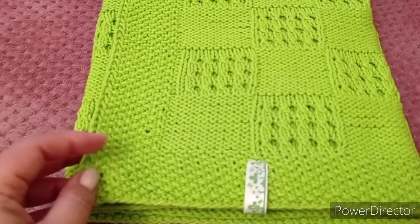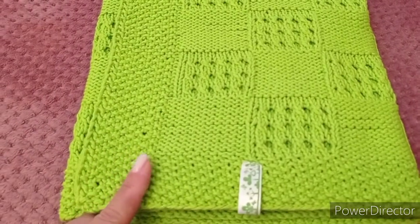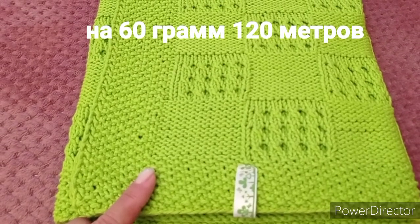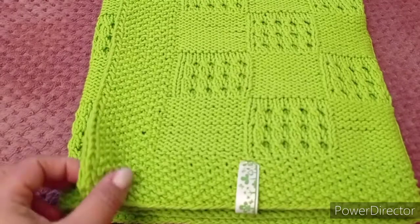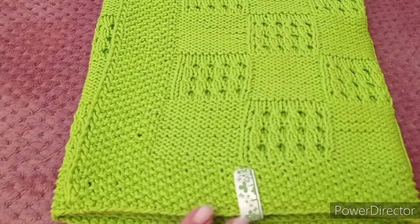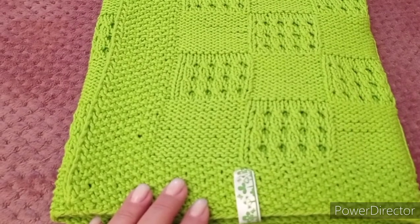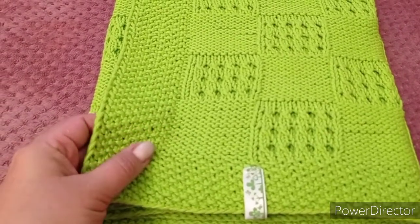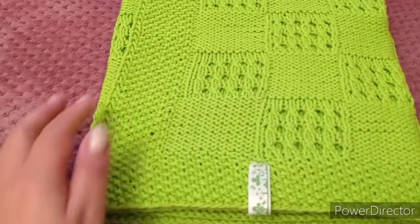Пряжа не имела никакого названия — было написано просто «Нитки для вязания». Здесь 60 грамм, кажется 108 метров — напишу точнее позже. Что могу сказать о пряже? Хорошая, чудесная. Хлопок с акрилом, в каком соотношении — не написано, но на ощупь хлопка гораздо больше. Прямо ощущается вот эта плотность хлопка. Немножко жестковатая, гладкая, немного блестит. Похоже на мерсеризованный хлопок.